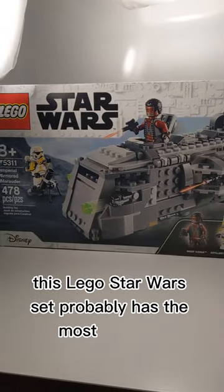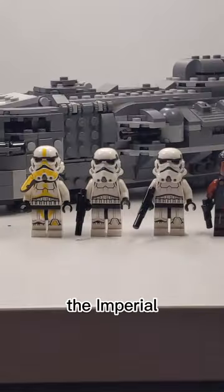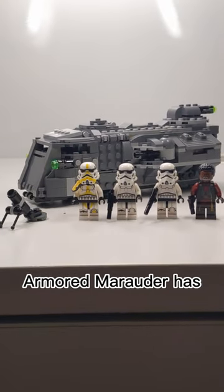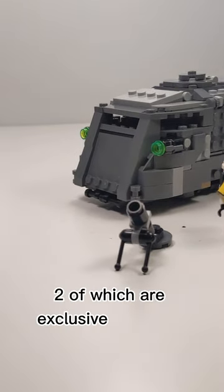This LEGO Star Wars set probably has the most features in 2021. Set 75311, the Imperial Armored Marauder, has 478 pieces and 4 minifigures, 2 of which are exclusive to this set.